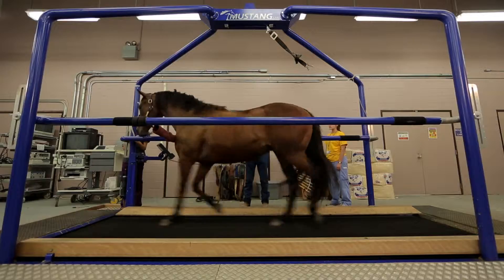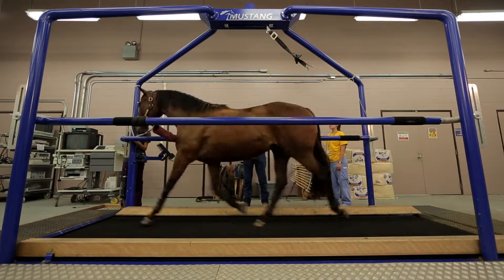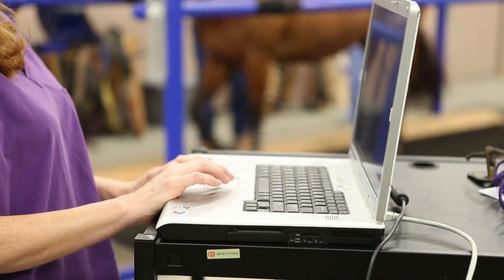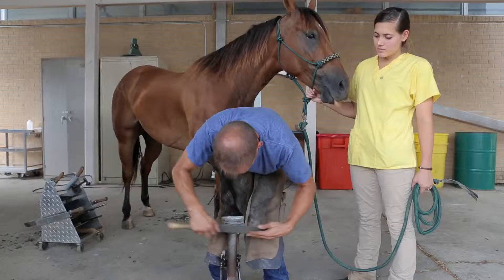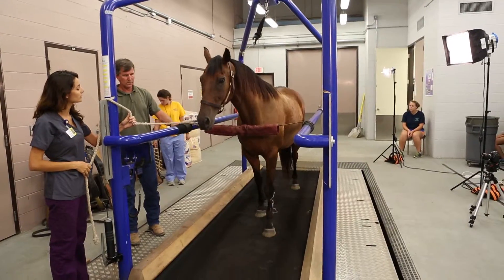Our approach to orthopedic research is to look at the effects of our different therapies at all the different levels. The LICOR is one of a handful of laboratories in the United States that perform comprehensive motion analysis on horses. Various medicines, therapies, and shoeing techniques are tested to determine how well they reduce lameness and restore normal gait.